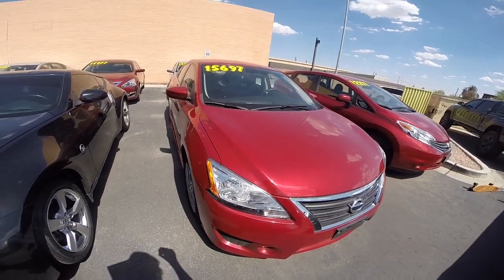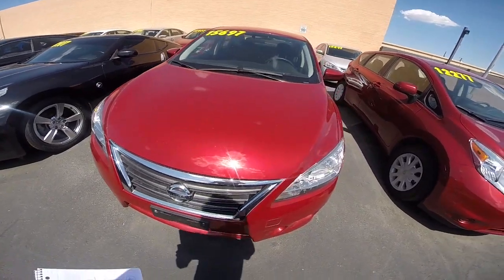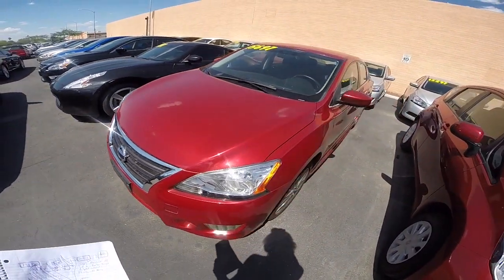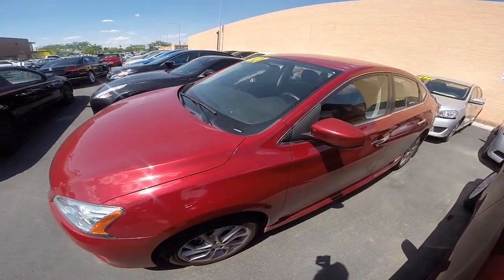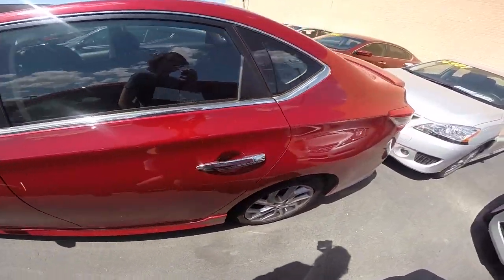We're looking at this 2013 Nissan Sentra SR. It comes in red brick. It's got a 1.8 liter engine and automatic transmission. This car will get 30 miles per gallon in the city and up to 39 on the highway.